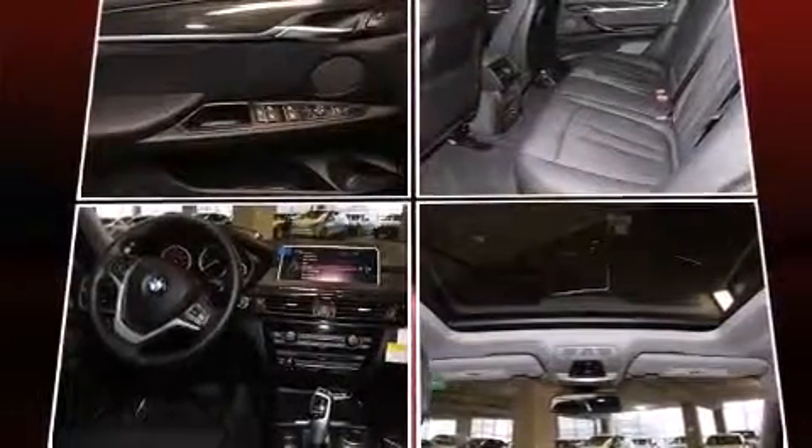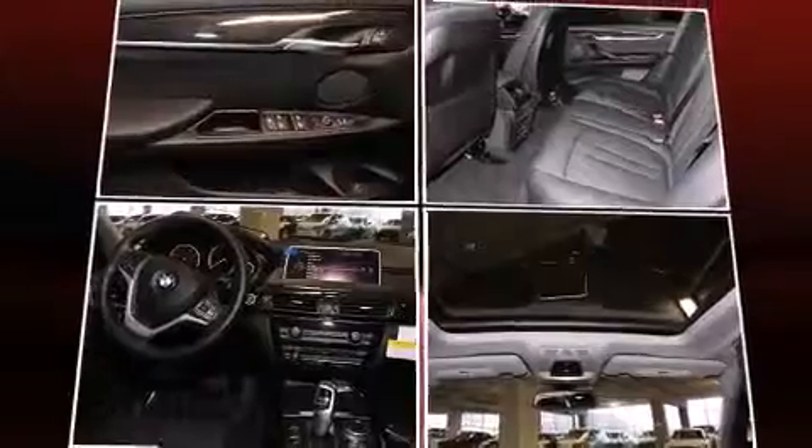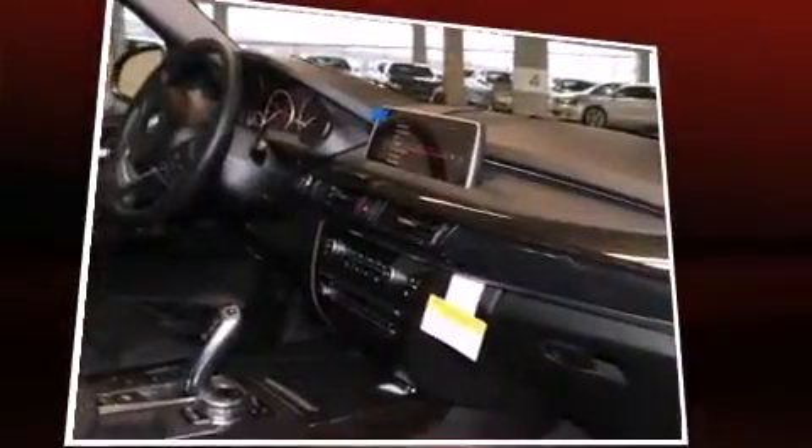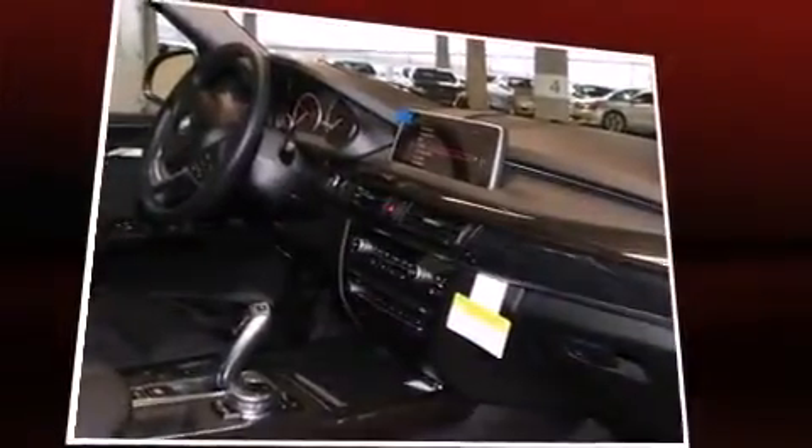Everything is where it ought to be, from the dashboard controls to the door locks and window controls. BMW ensures the safety and security of its passengers with equipment such as anti-whiplash front head restraints, an emergency communication system, and four-wheel disc brakes with ABS.